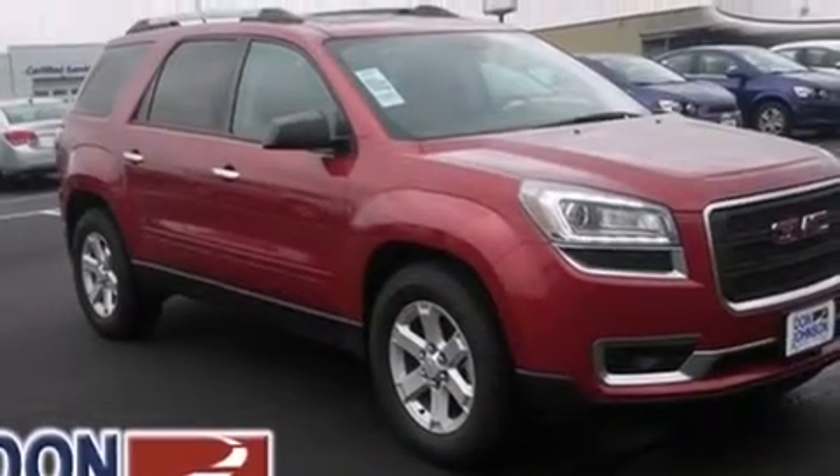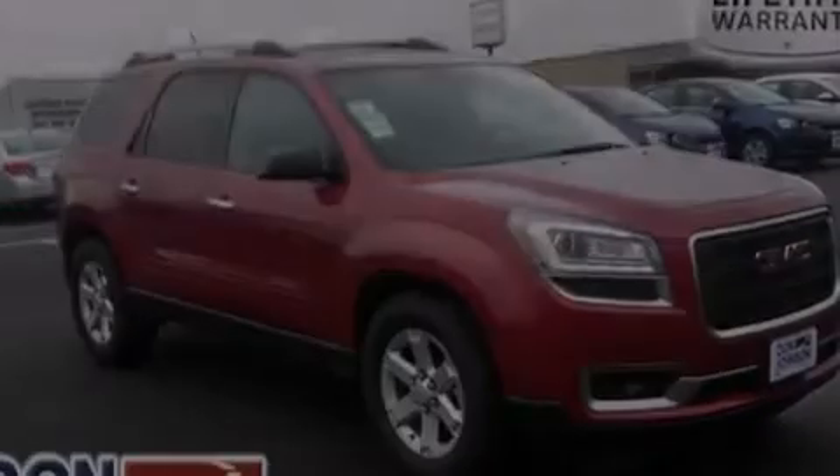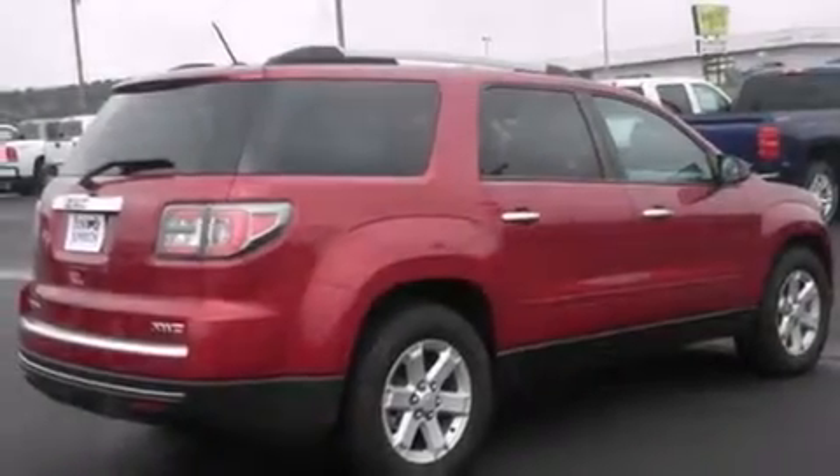A rear spoiler, tinted glass, an anti-lock braking system, a power rear lift tailgate, and a parking camera will display what's behind you as you back out of the driveway or into the perfect parallel parking spot.